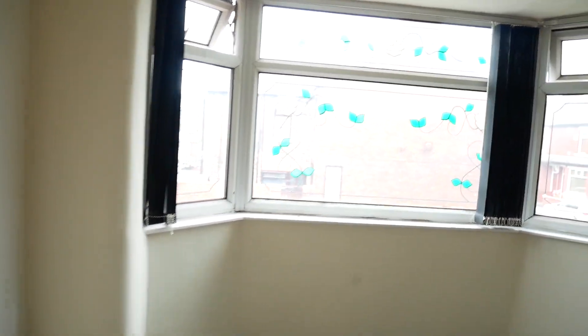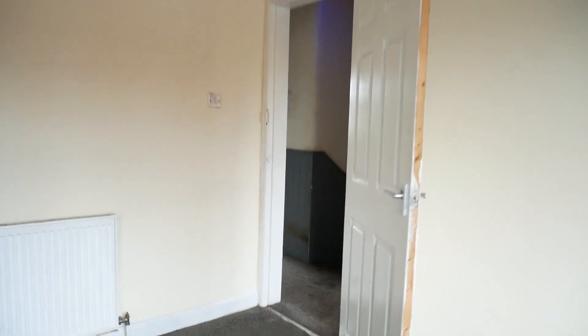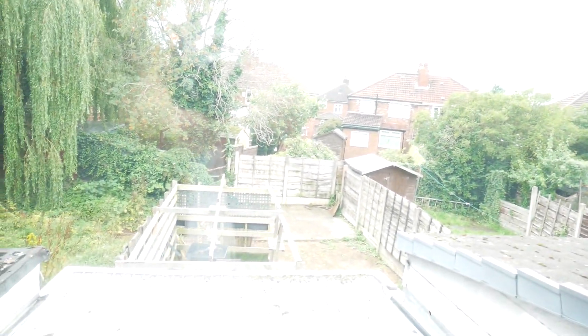We have the master bedroom at the front. As you can see, it's a really good option that you could quite easily make your own.